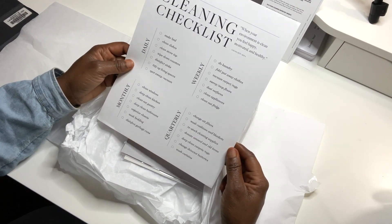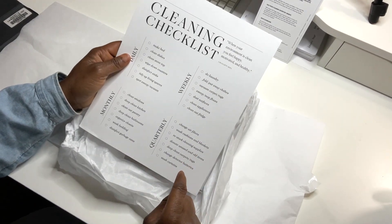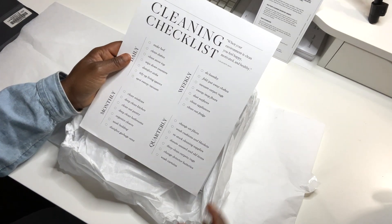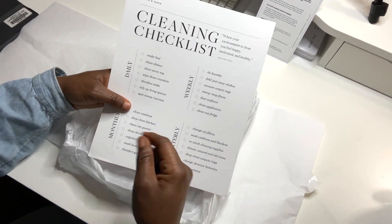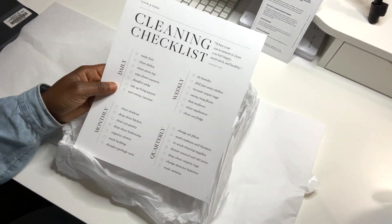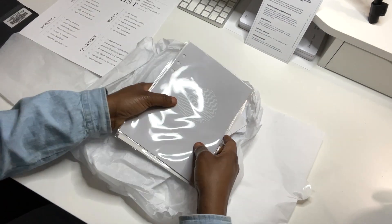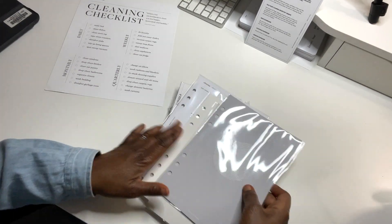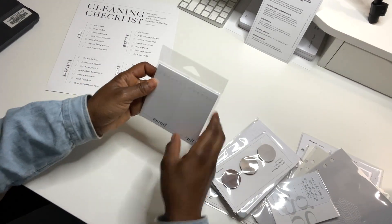What I think I'm going to do with this — I have a large frame and I'm going to put this in the large frame. I think I can actually use this as a checklist: I'll put it inside the frame and then just write on the glass. That's what I'm thinking about doing.